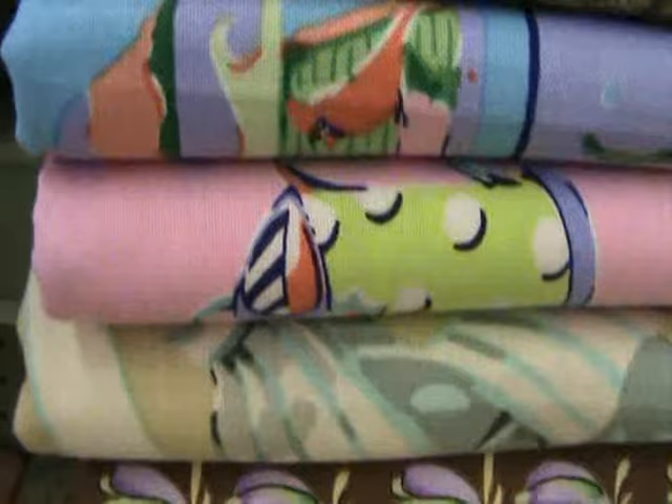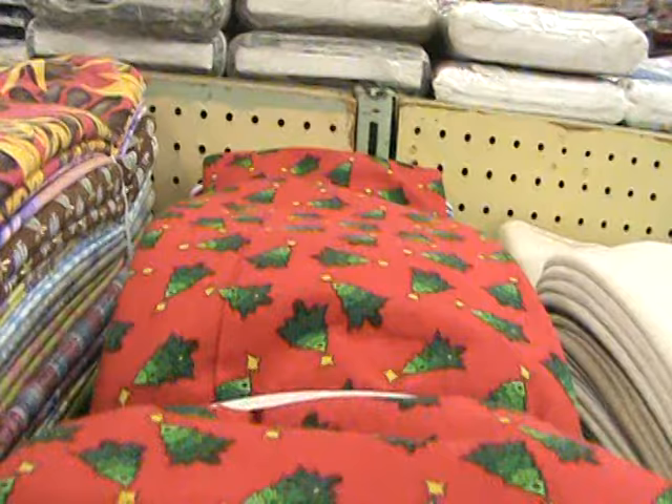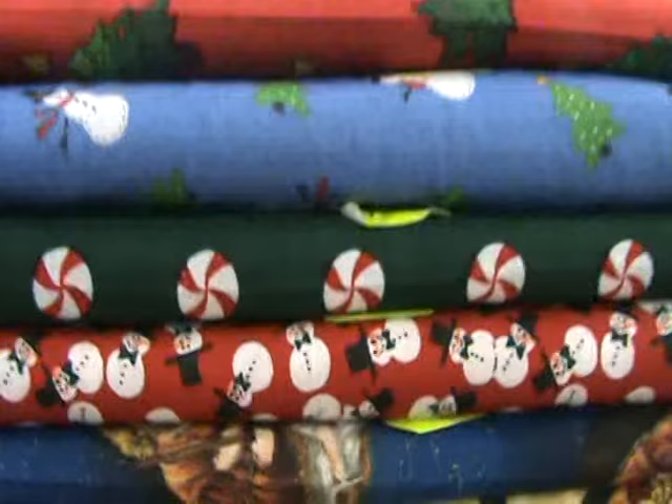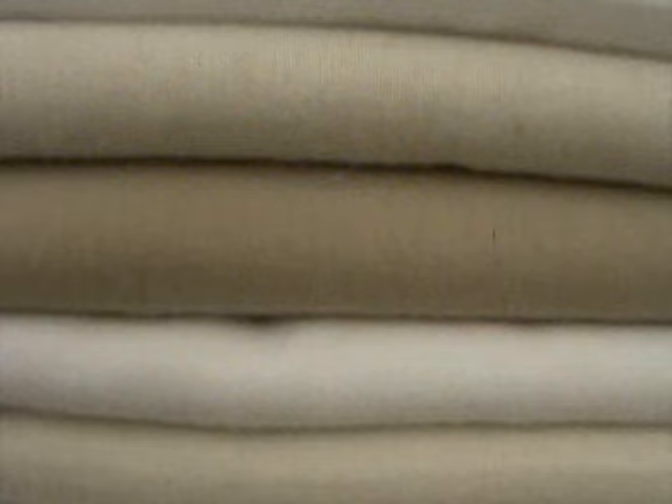This is a new Christmas pack we have. It's just small all-over Christmas prints in 100-yard bundles. You get 6 yards of each pattern — just a good assortment of nice all-over Christmas prints. This is a bundle of just premium muslins: white, natural, and tea-dyed assorted rock lawn muslins. They come in 100-yard bundles and you get 6 yards of each cut.